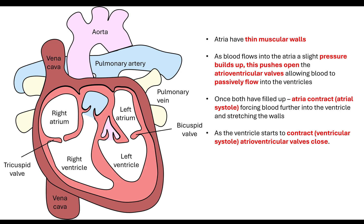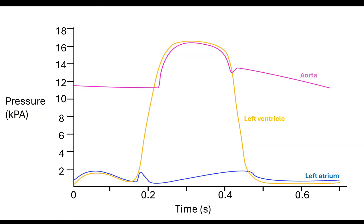Once the ventricles start to do their contraction, which is ventricular systole, that is when the atrioventricular valves are going to close. The key thing to remember about your valves is that they are there to prevent the backflow of blood. When the pressure builds up and is great enough, that will cause the atrioventricular valves to close. If the pressure behind the valve is greater, that will force the valve to open. When the blood is flowing through the heart, it's important that we understand this difference in pressure.